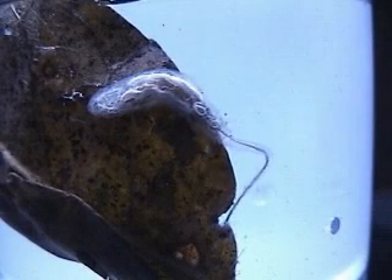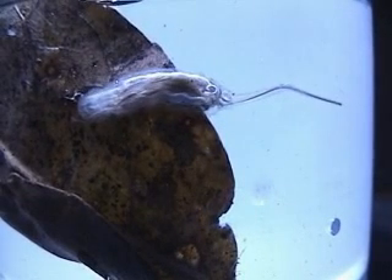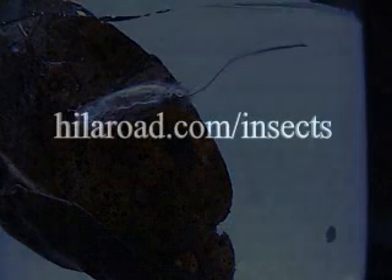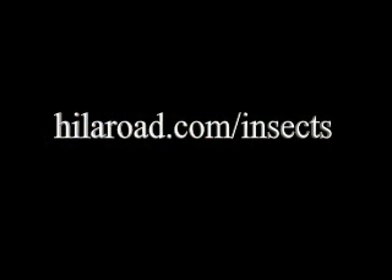Studying the life cycles, habitat, and behavior of insects can be an interesting career or hobby. Scientists who study insects are called entomologists. If you are interested in learning more about entomology, go to our website, HilaRoad.com, and follow the insects link.